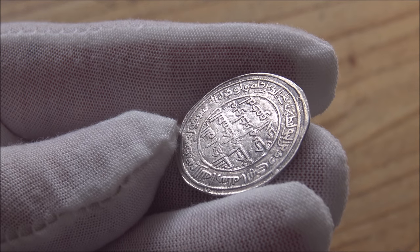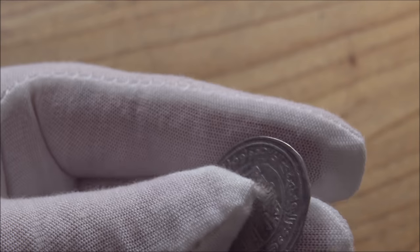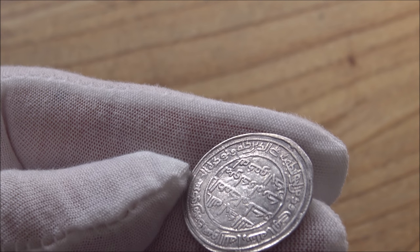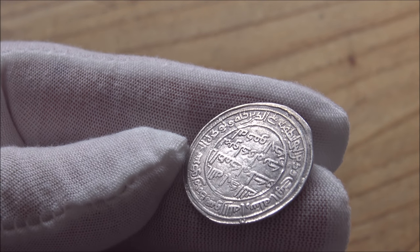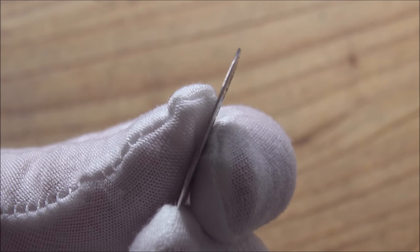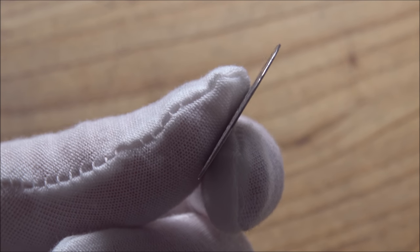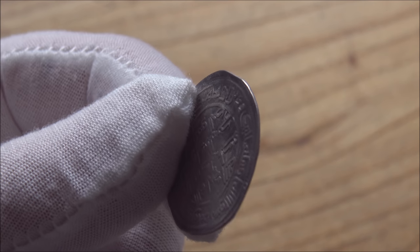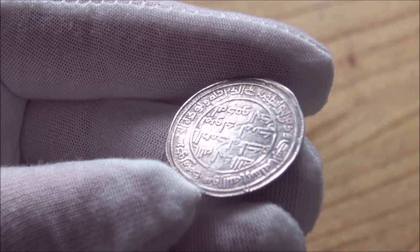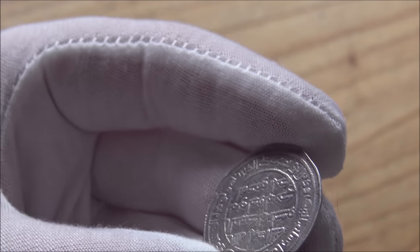They would have basically a big block that they would sit the blank on, then take their second die — another big block — sit it on top, hammer that top bit down, and it would imprint on both sides. This is an incredibly thin coin, as you can see. It's an incredible feat of engineering to get the silverwork to that thickness. And it's really, really amazing. Considering this coin only weighs about 2.2 to 2.4 grams, it's really quite something to behold in the flesh.